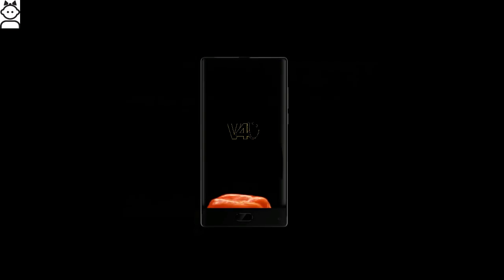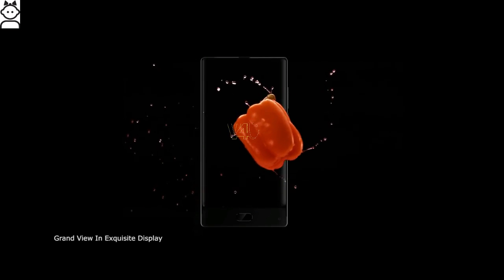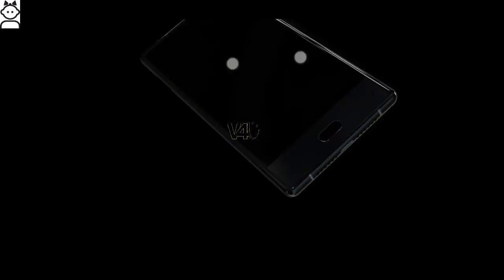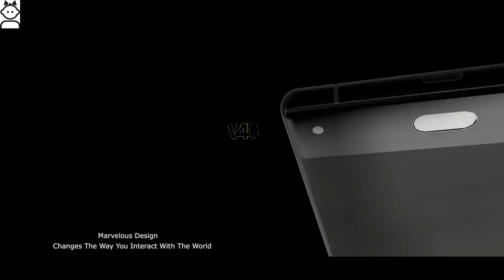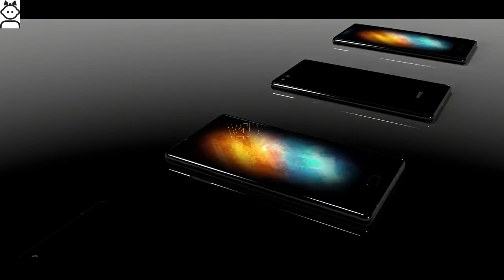Maze Alpha price: it is very competitive at $180, or about £145 British pounds. This price is set for the duration of the pre-sale, which runs till 30th June 2017. This is for the 4GB RAM, 64GB model, and the 6GB RAM, 128GB version is expected to arrive in August.